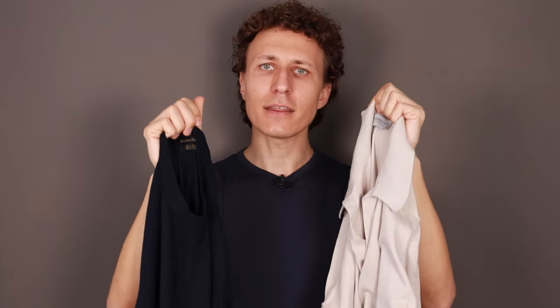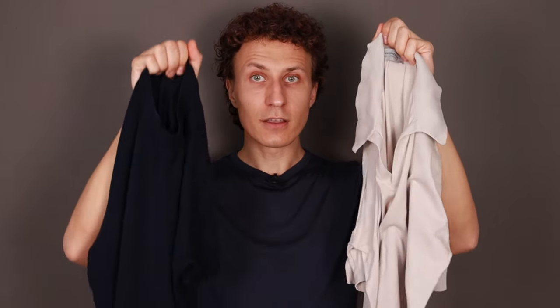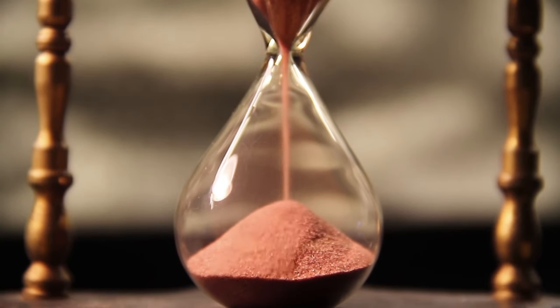Well, at first glance, maybe you cannot tell the difference because both are quite soft, quite nice materials. You're going to see that you need to pay double the price of the Massimo Dutti to get the John Smedley. At the beginning, you're only going to notice that this one is made in China and this one is made in England, so maybe you'll think that's the only difference.